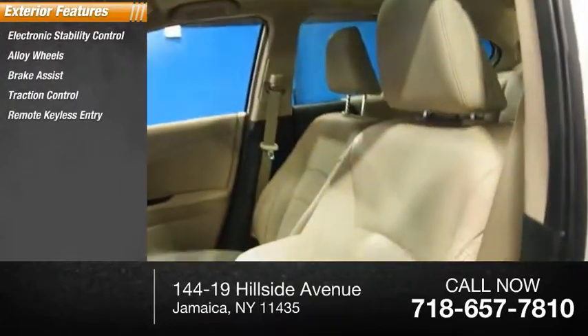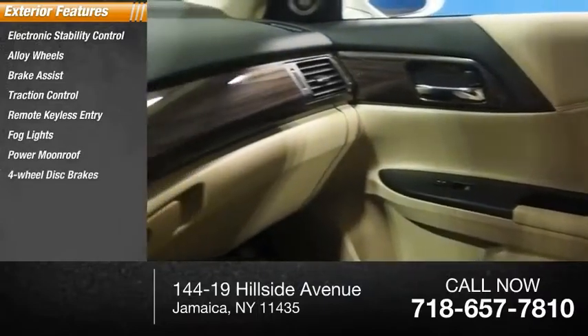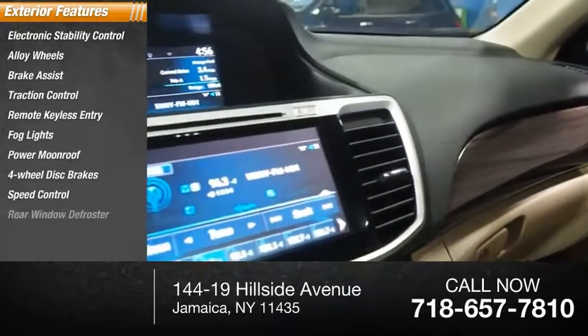Remote keyless entry, fog lights, power moonroof, four-wheel disc brakes, speed control, rear window defroster.